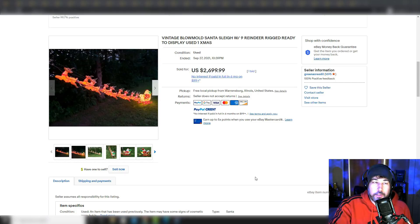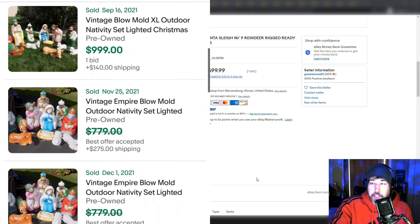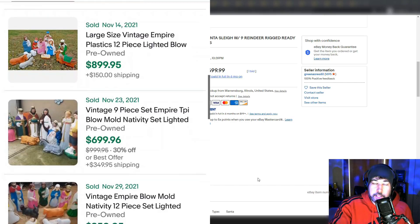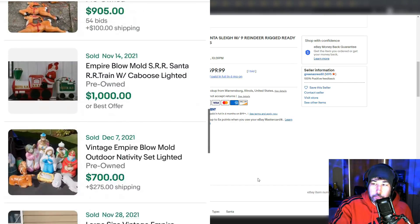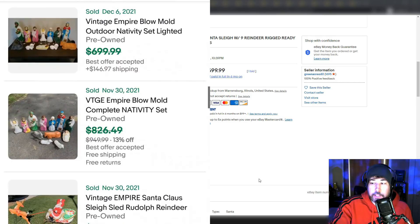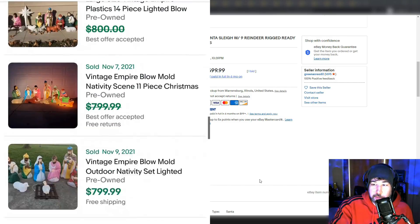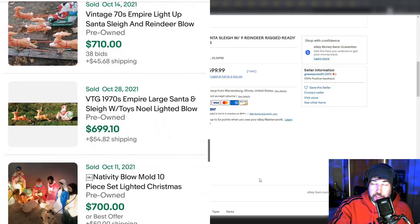The names to look out for — I would say probably number one is Empire. They made a lot of this stuff in the 60s. I was complaining last video that I never find good blow molds, but I recently found one — an Empire blow mold — and that's going to be in a future video. I don't have that one edited yet, so make sure you subscribe so you can catch that. It was an amazing find.